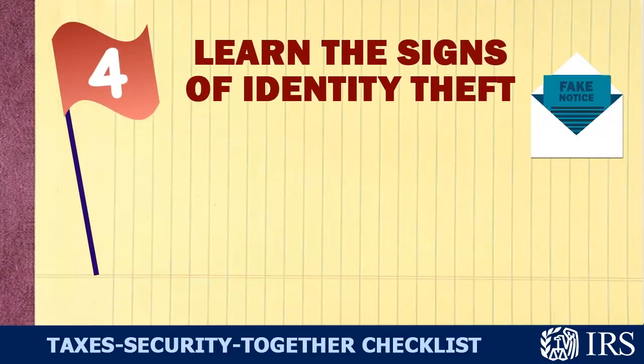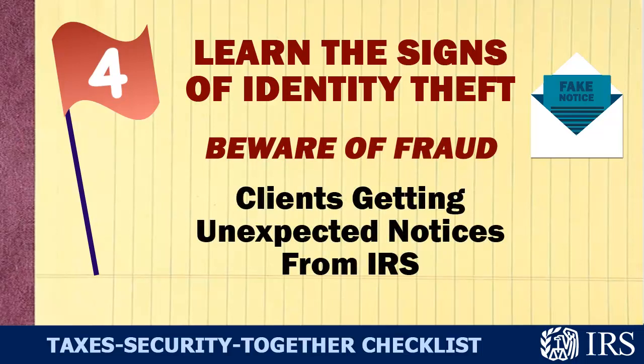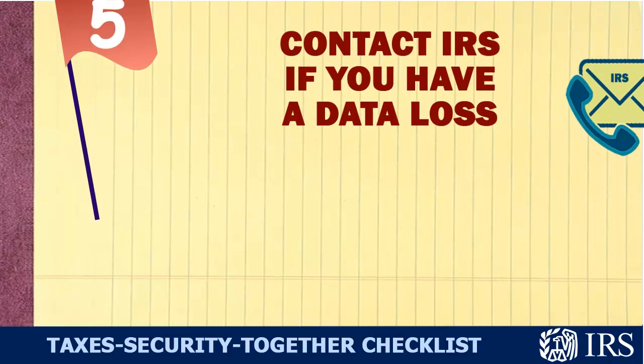Four: Learn the signs of ID theft. For instance, are your clients suddenly getting IRS notices?